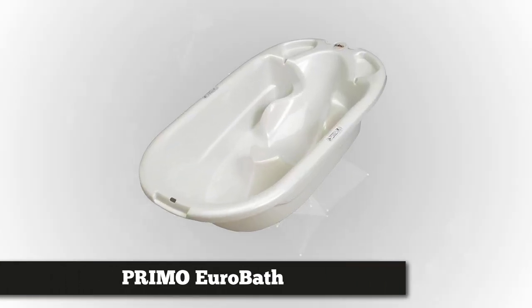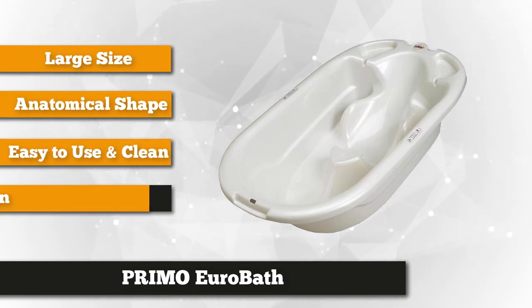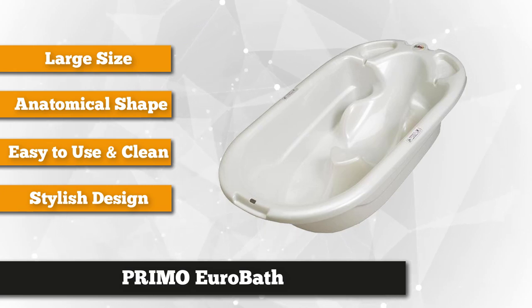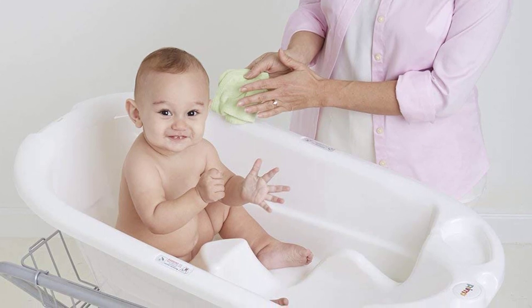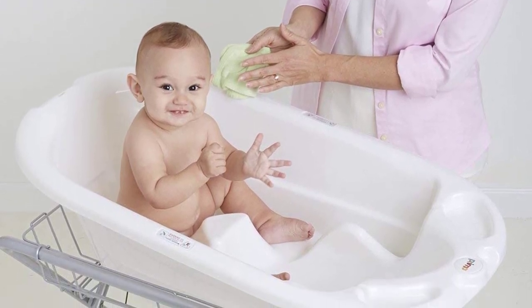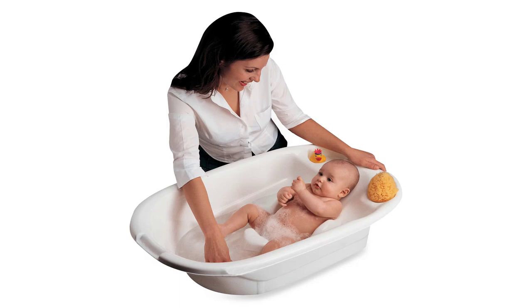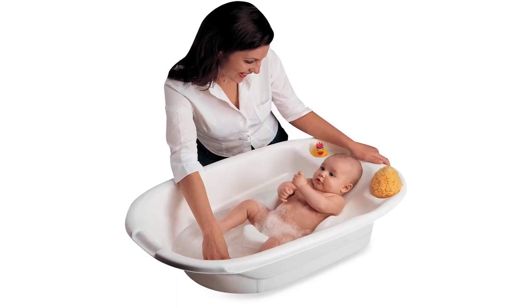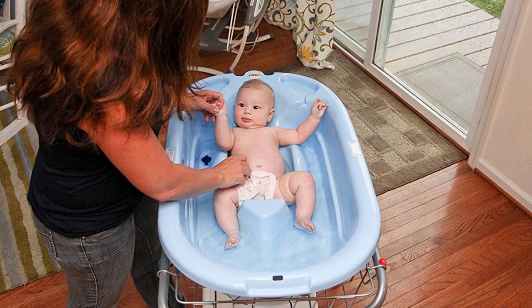Securing the number four spot is the Primo EuroBath, the first ever smart bathtub for precious little ones. The patented European stylish design and anatomical shape secure the baby from accidental slippage and keep him in an ideal bathing position. Bath time becomes stress-free, convenient, safe, and fun with Primo EuroBath. Its 26 inches by 21 inches by 10 inches diameter can accommodate up to 38 quarts of water — the largest tub for babies in the market today. This tub is perfect for ages 0 to 24 months and allows infants to be bathed in a reclined position and toddlers in a sitting posture.